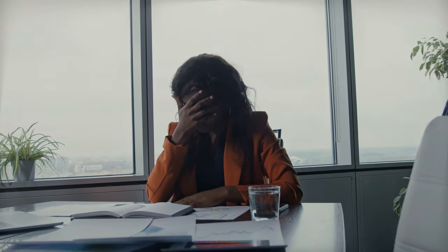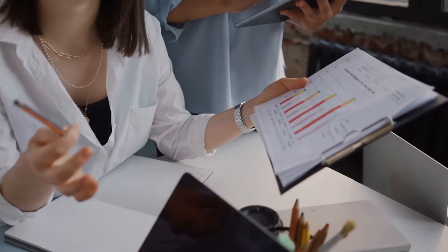Systemizing your business can be a daunting and frankly overwhelming task. Behold, the system for creating systems. I'm going to make it super simple for you to get started documenting how you do things in your business, so you can start delegating more and get back to working on the business.